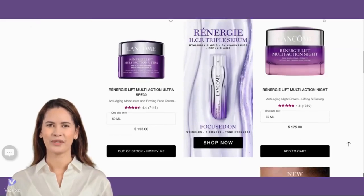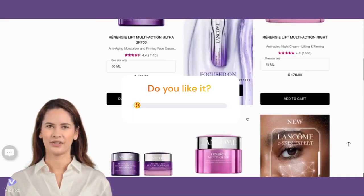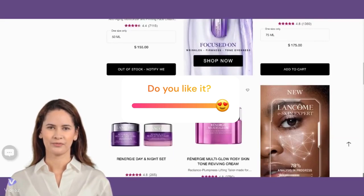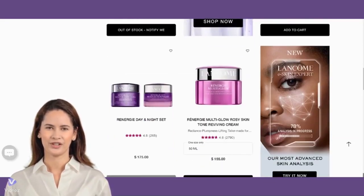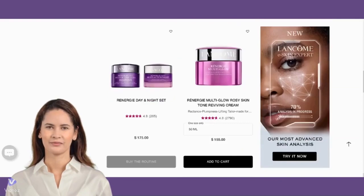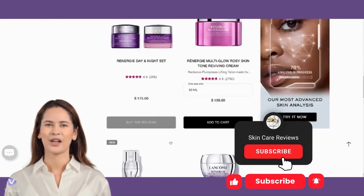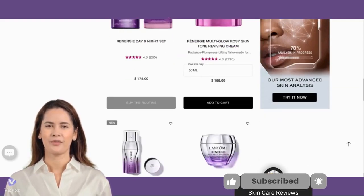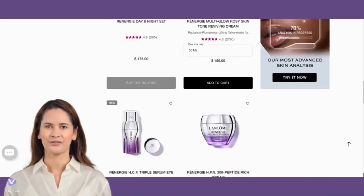That wraps up our review of the Lancôme Rénergie Lift Multi-Action products. If you found this video helpful, please give it a thumbs up and share your thoughts or questions in the comments below. Next week, we will discuss the performance of Lancôme Rénergie skincare products for eyes. Don't forget to subscribe to our channel and hit the notification bell so you never miss an update. Thanks for watching, and see you in the next video.